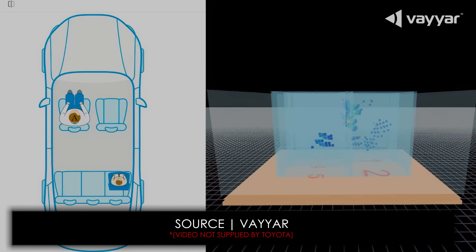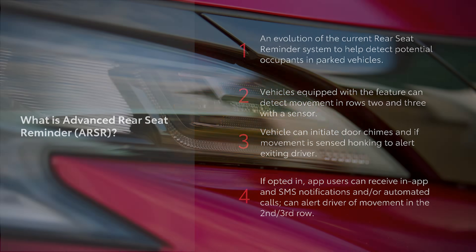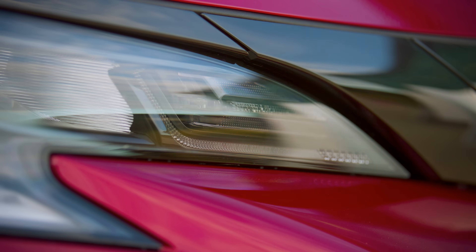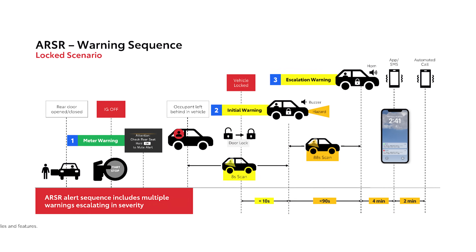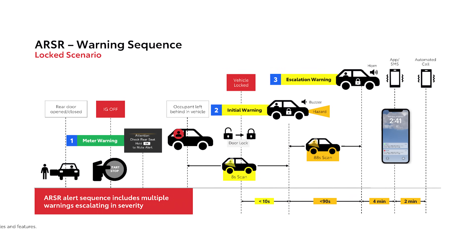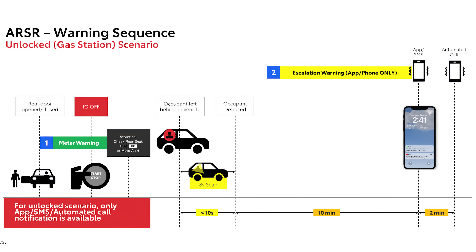On the consumer end: you leave the car and lock the door, and it starts scanning for 90 seconds. After a certain set time, it will start to beep on the outside of the car within the first 60 seconds, beeping multiple times to let you know there might be something to check. After about 90 seconds, if breathing or respiration is still detected and you've walked away, the horn will activate.